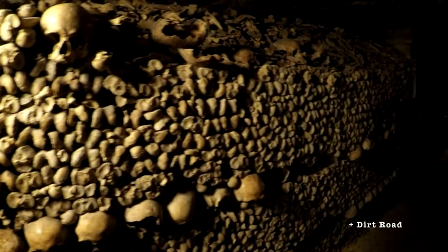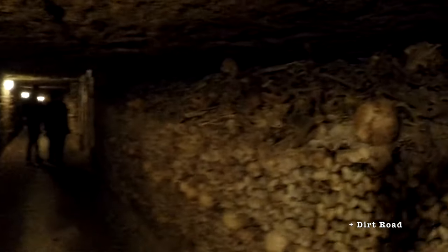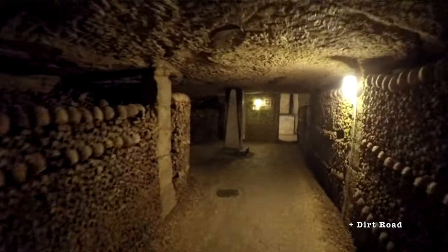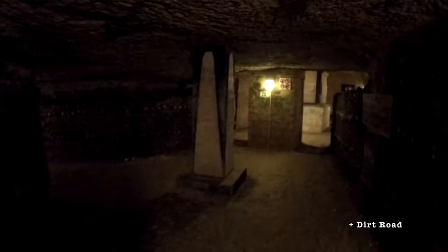There are other catacombs across the world, typically tied to religious orders and churches. Many of them are available to go inside as a visitor, including the catacombs in Paris and Rome that we already discussed. Would you visit a place like this? Have you already? Let me know in the comments and thanks for watching.